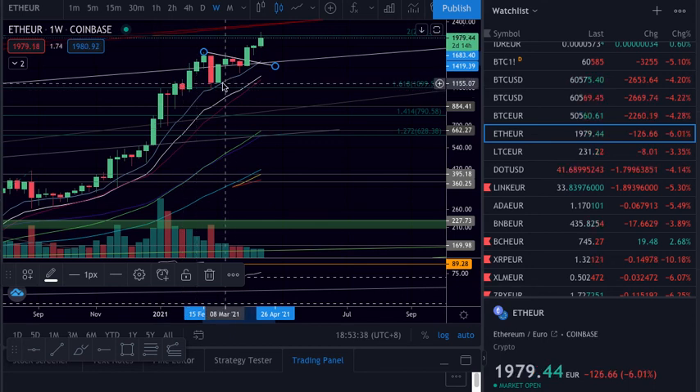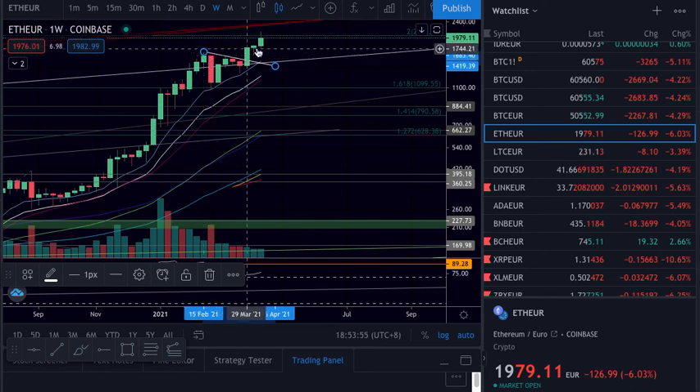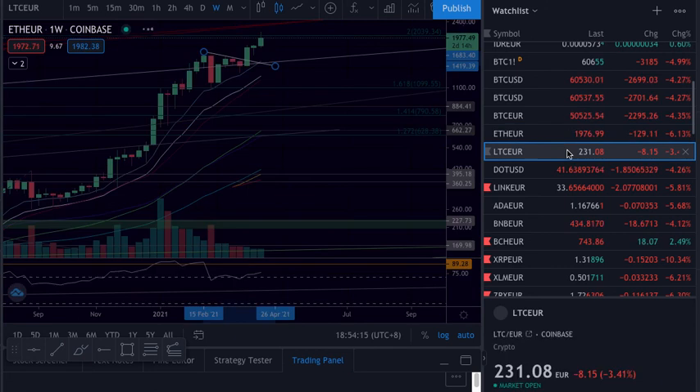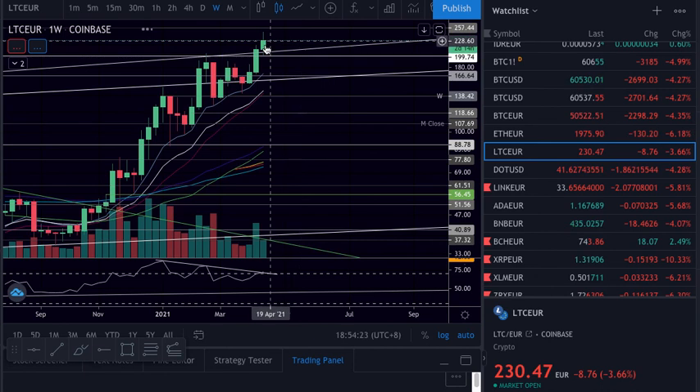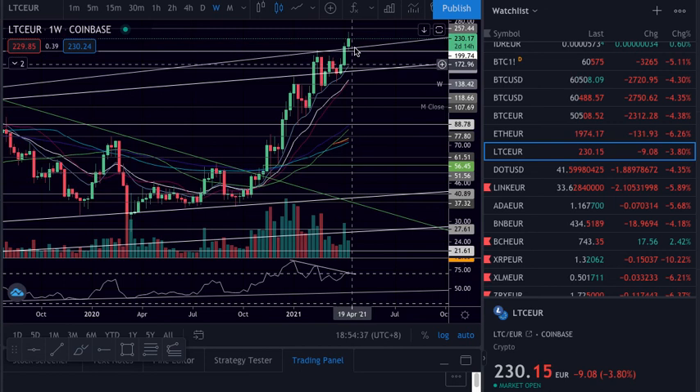Especially this area needs to hold. If not, we have the 200 here — so it's still a long way. We might just range here. Let's see if we hold this support. This was already tested — we might just test 1.8 and try to push higher. Otherwise this is the first area. On the RSI we are rejecting this trend line, so let's see if we keep coming down. If this holds we might just test this as support and try to push higher.